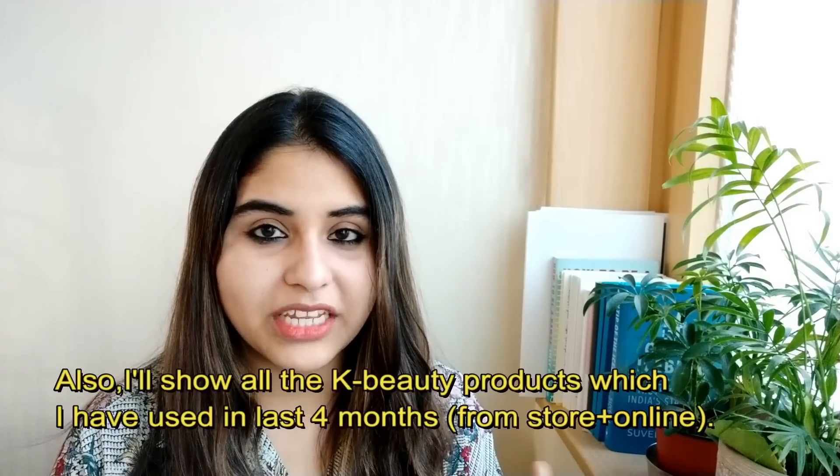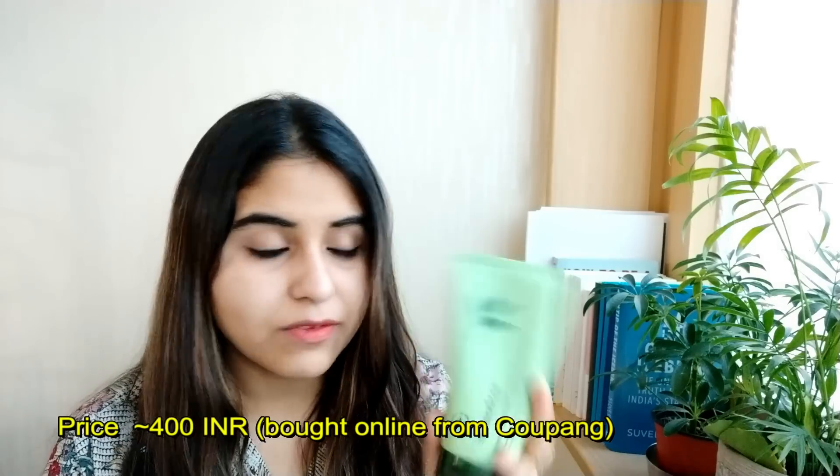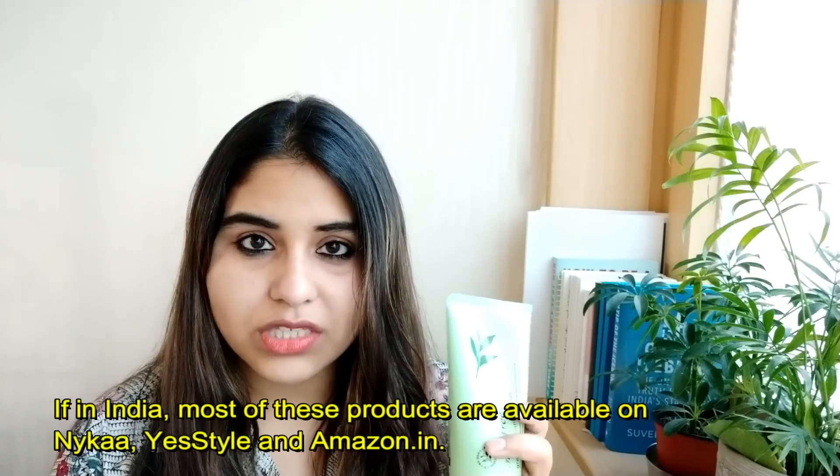So let me quickly show you what all I bought. A little disclaimer first: I'm not a cosmetic or makeup expert — just sharing real products and genuine recommendations based on my skin type, which is dry skin. Starting off with the foam cleanser — this is from Innisfree, their green tea foam cleanser, which you can get in India. The link will be in the description box. It's very light on your skin and doesn't suck the moisture out.